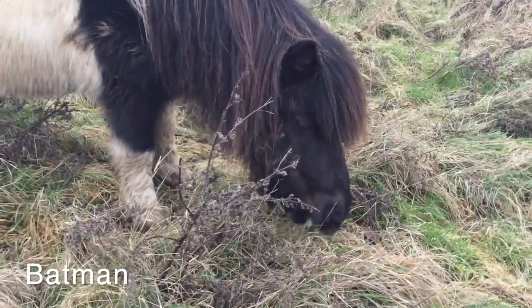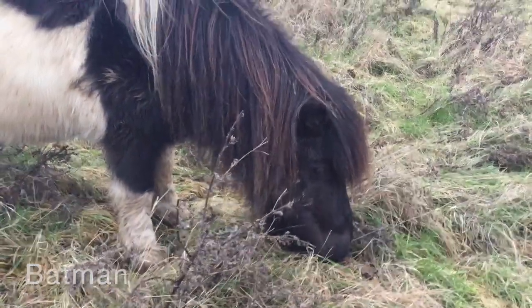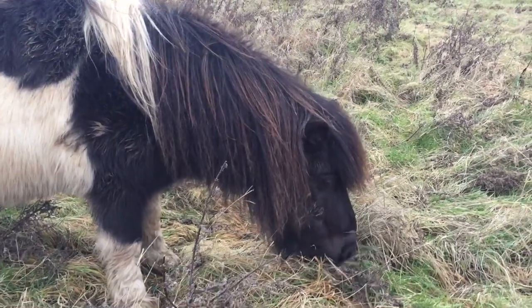Batman has also been enjoying the long grass now he's in the big field. That does look tasty, Batman.